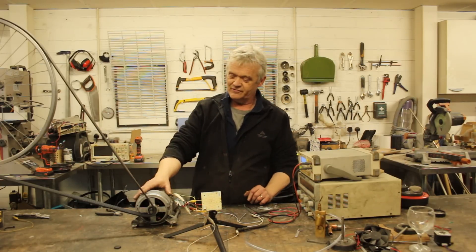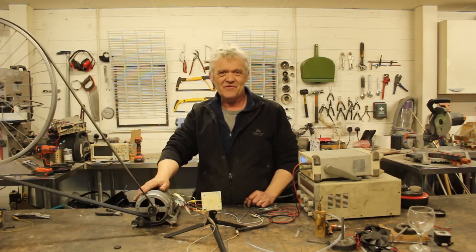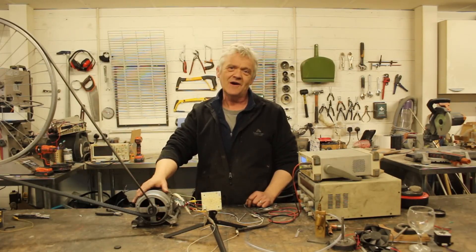These motors are well worth investigating, particularly with that torque control we can add in. I thought I'd point out universal motors as a possible replacement for alternators. I hope you enjoyed the video — thank you very much for watching, and please do remember to like and subscribe.